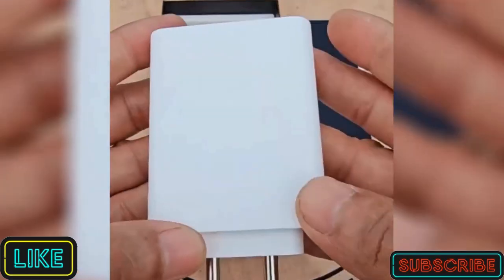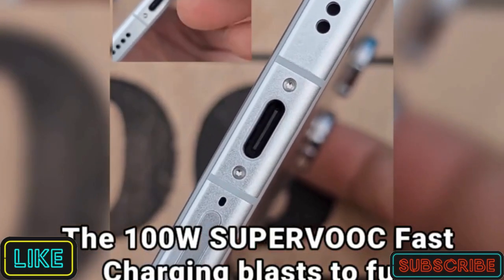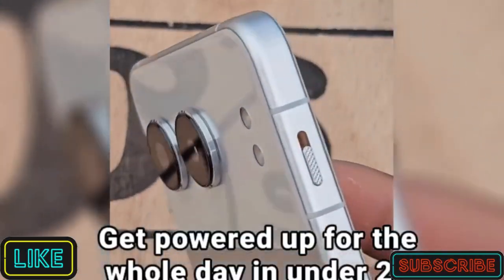You want charging speed? Check this out. The 100W SUPERVOOC Fast Charging blasts to full in just 28 minutes. Get powered up for the whole day in under 28 minutes.